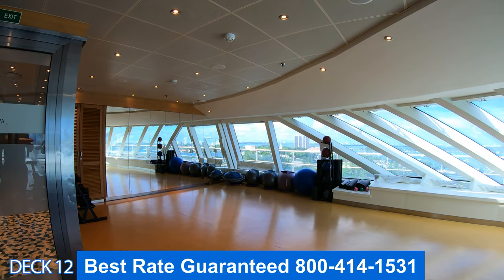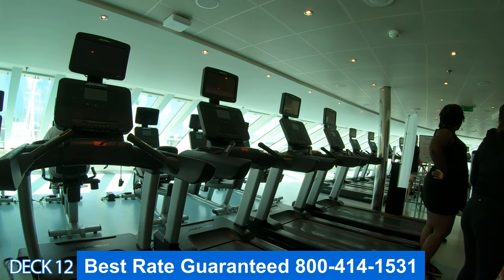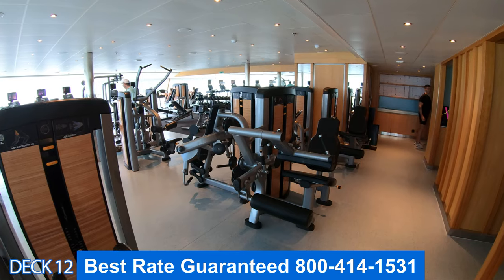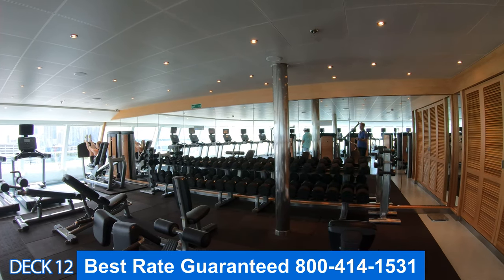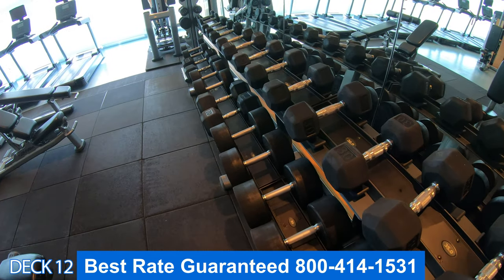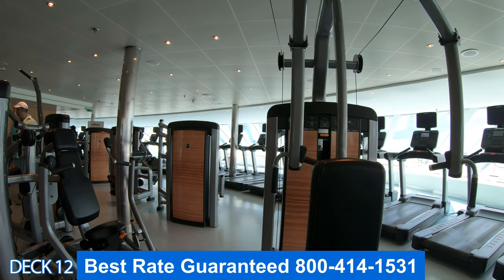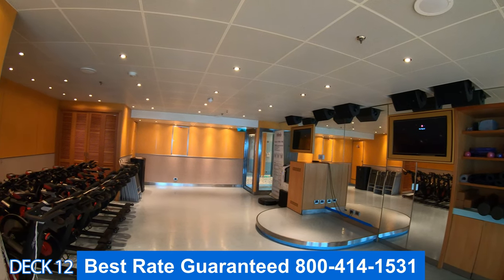Let's head on into the gym. It's together with the Cloud9 Spa, so to come to the gym, you're going to go all the way to the front of the ship. There are plenty of different types of machines, free weights, stair masters, and treadmills. It has a pretty cool view out the front of the ship, so it's a nice place to work out. You can also enjoy spin class and yoga here as well.